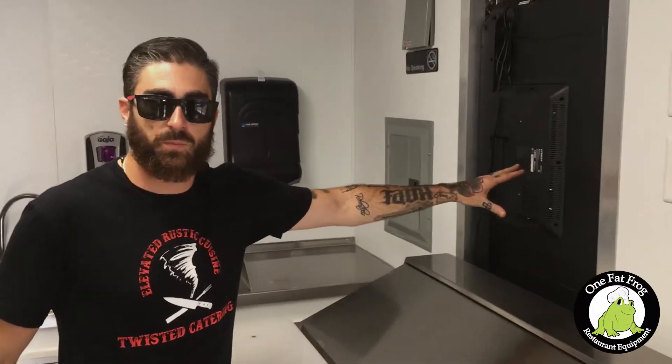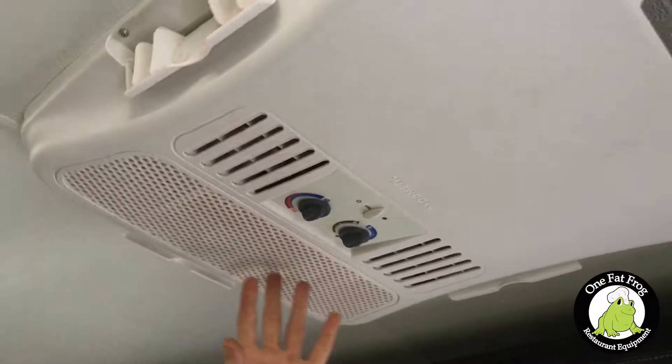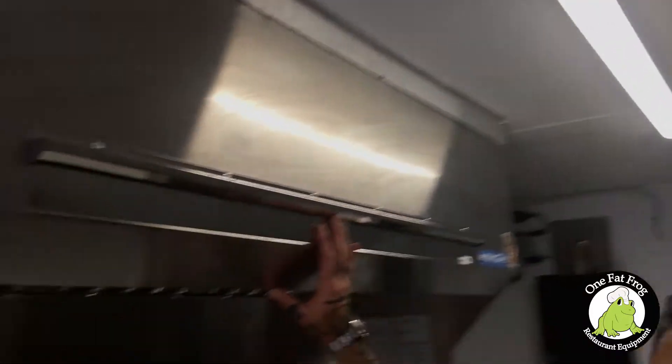So you're all set, everything A to Z. Got my TV for the menu and any social media things I want to put up on here. My air curtain for the bugs, to keep the customers cool. AC unit to keep myself cool. Brand new hood.